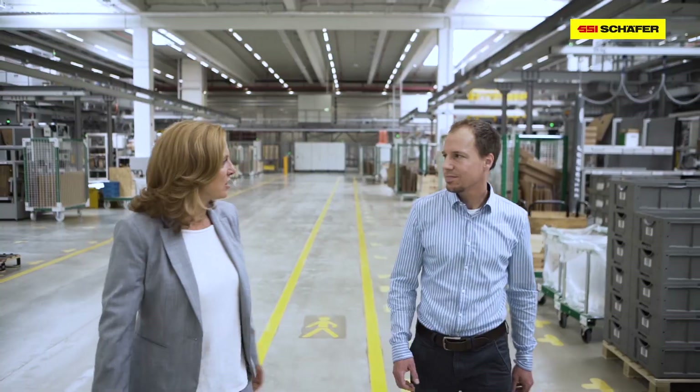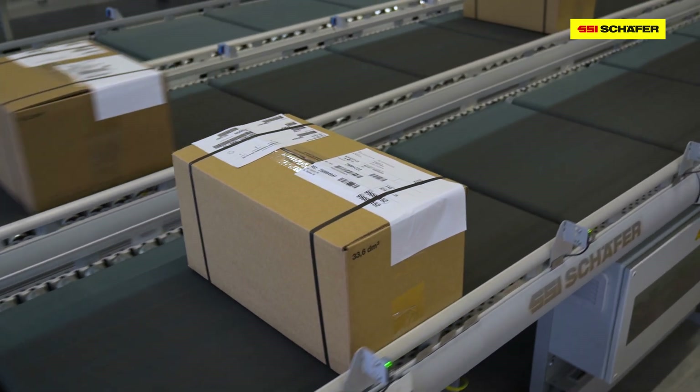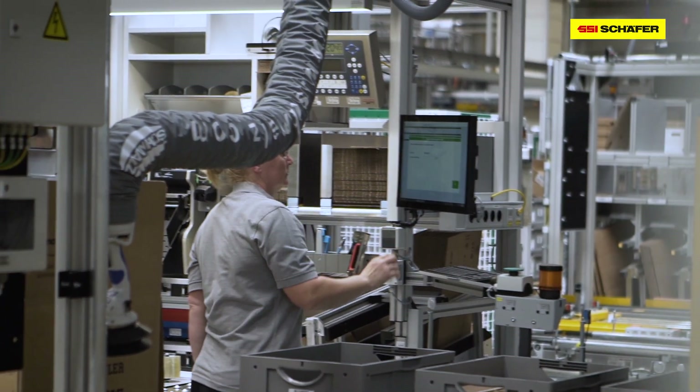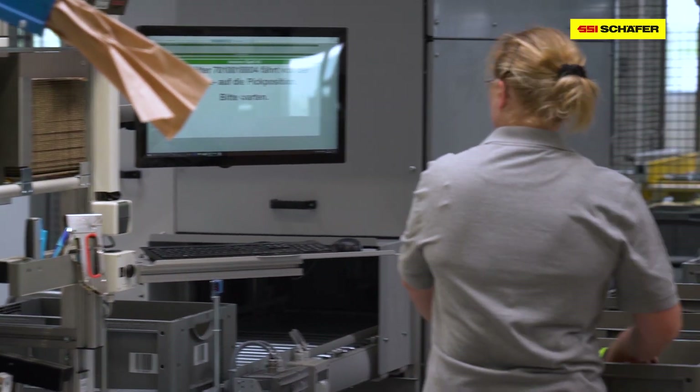And to receive the entire range of different technical components and these top workstations from a single source. What are the highlights of this large-scale project? From a technological point of view, the highlights are the robotic applications like the depalletizer, our automatic application of delivery notifications, dispatch labels, and of course the ergonomic workstations. This is a multifunctional picking workstation. Here, pallets for customers and care packages are packed.